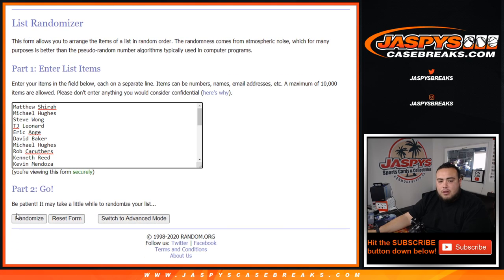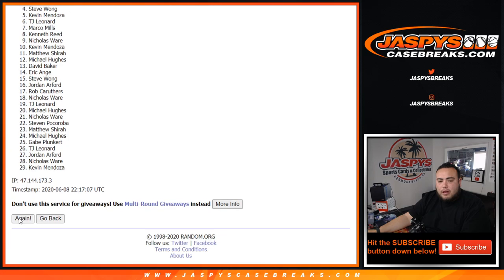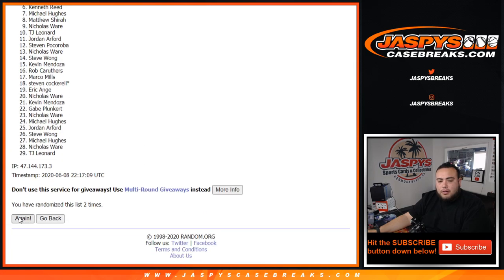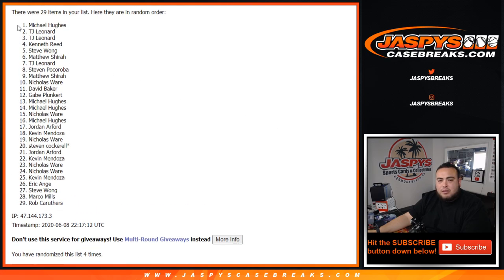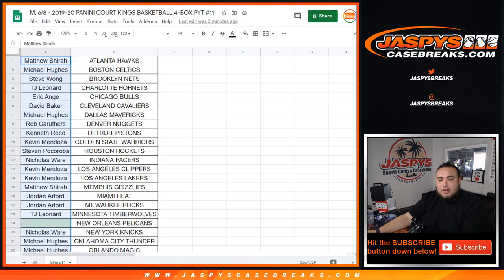Good luck, 4 times. Congratulations Michael Hughes — after 4 times you just won the Pelicans in this break.